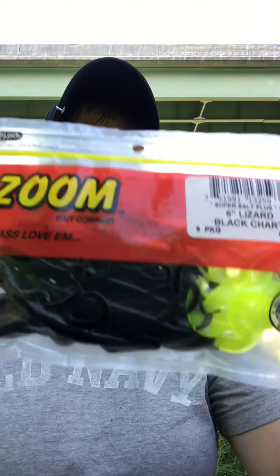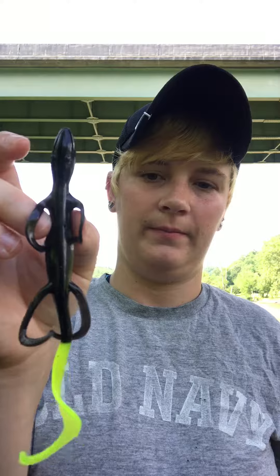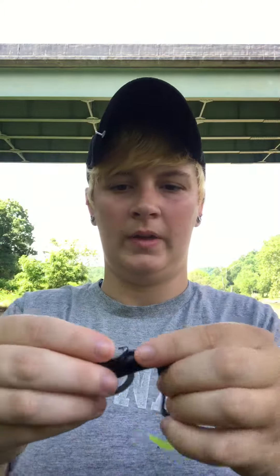Last but not least, I picked up some Zoom 6-inch Lizards in black with a chartreuse tail. I've heard these work best when it's really sunny out. This is what they look like — they seem very durable. You can set and tug on them and they're not wanting to break, so I'm really excited about using those.